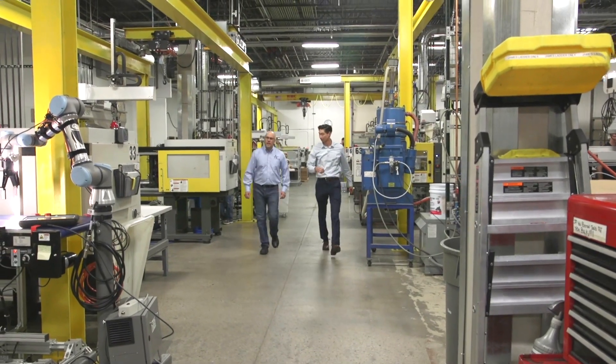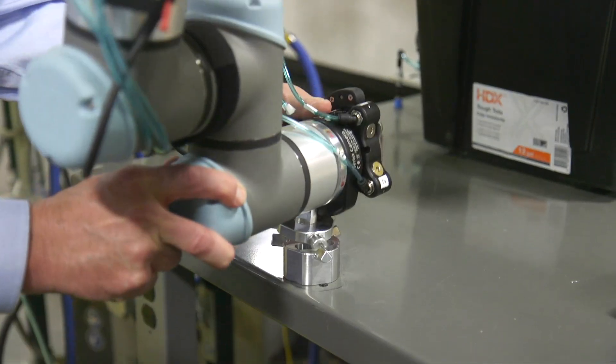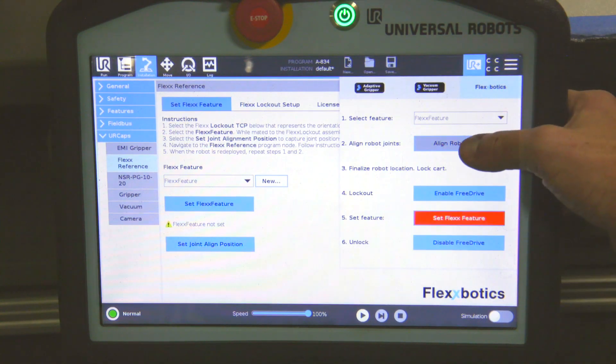John and his team had us do an on-site visit and walk through his production process. There wasn't particularly an application that was high volume enough to justify a dedicated robot cell. John also had plenty of questions on how to repurpose a robot, and right away I thought it was a perfect fit for the UR+ application solution by Flexbotics called the Flex Reference.